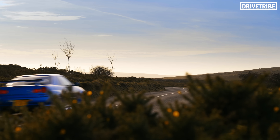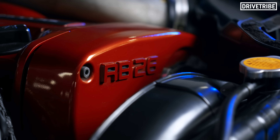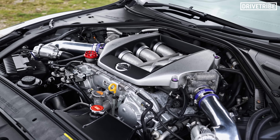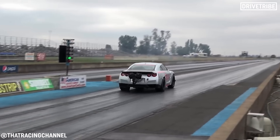Everyone goes on about how amazing the R34 Skyline GTR's engine is, but what about the R35's engine? Getting as nerdy as possible, what makes this V6 so special? In this video we'll dive into the engineering of this engine block, explore the huge world of modifications with these things, and take an incredibly rare specimen for a spin.